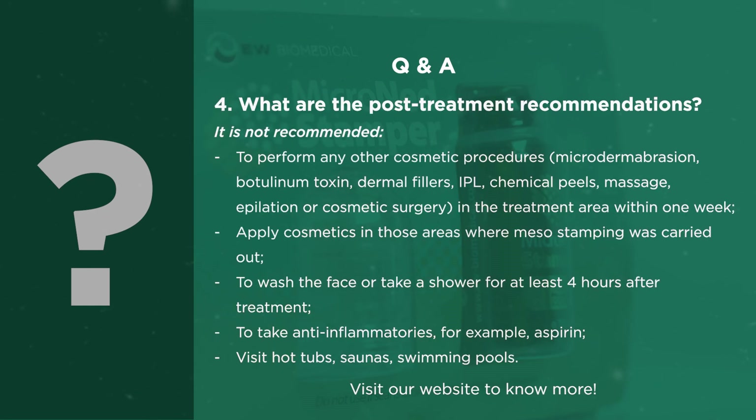What are the post-treatment recommendations? It is not recommended to perform any other cosmetic procedures — microdermabrasion, botulinum toxin, dermal fillers, IPL, chemical peels, massage, epilation, or cosmetic surgery in the treatment area within one week. Do not apply cosmetics in areas where mesostamping was carried out. Do not wash the face or take a shower for at least 4 hours after treatment. Do not take anti-inflammatories such as aspirin. Avoid visiting hot tubs, saunas, and swimming pools.